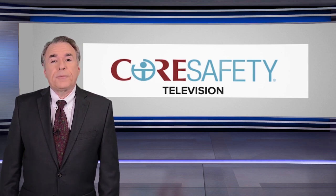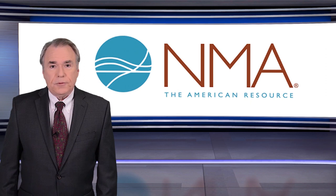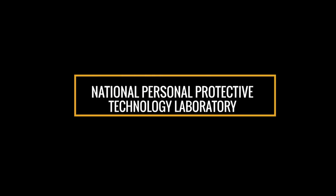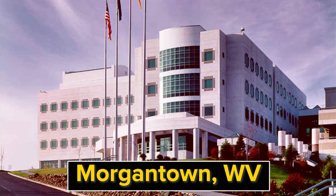Welcome to the December 2019 episode of Core Safety TV, brought to you directly from the National Mining Association. This month, we're going to talk about the importance of using air respirators in mining operations, most specifically about how they are certified for use by the National Personal Protective Technology Laboratory. The NPPTL is a research center within the National Institute for Occupational Safety and Health that conducts research on personal protective equipment and technologies.